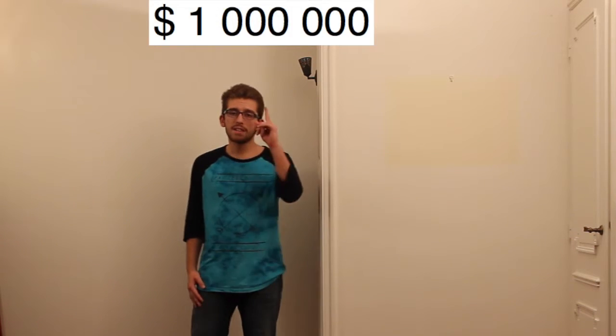Hello everyone! My name is Leo Ovinia, and this is my video for the Junior Breakthrough Challenge. This video is about the Riemann Hypothesis, or as some people may say, a million dollar hypothesis.